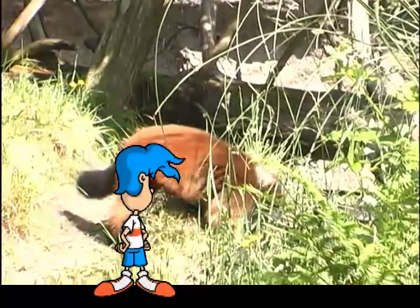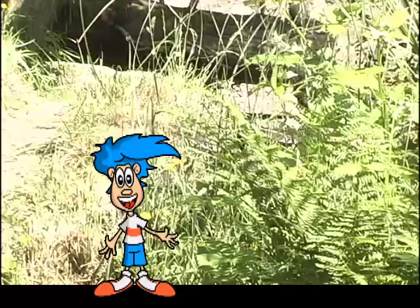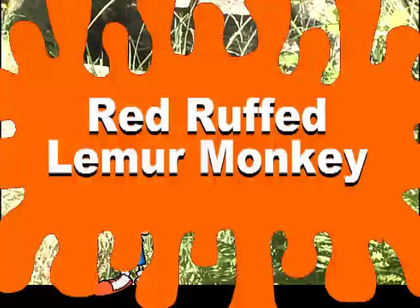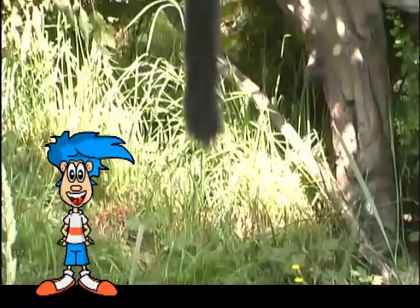Boy, it sure moves around a lot. Oop, there it goes into the brush. Let's see what kind of animal it is, shall we? This animal is called the red-ruffed lemur. Now isn't that special?